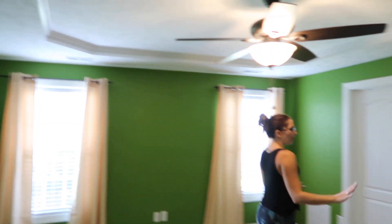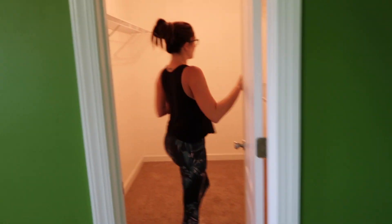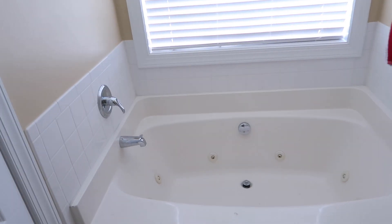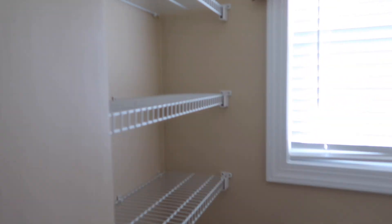And then we have our closet, which is huge. Look at the size of this closet — it's so big. And then over here we have the bathroom. So this is our master bathroom. We've got the double vanity, the bathtub over here, a shower, a toilet, and also some shelves.